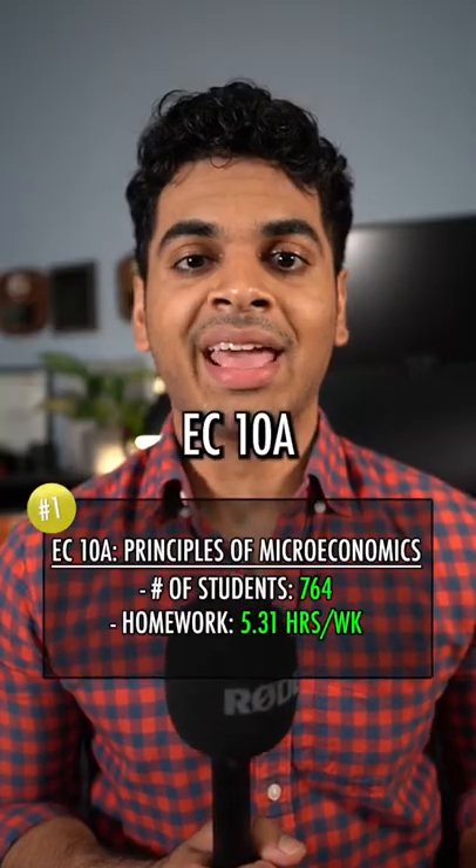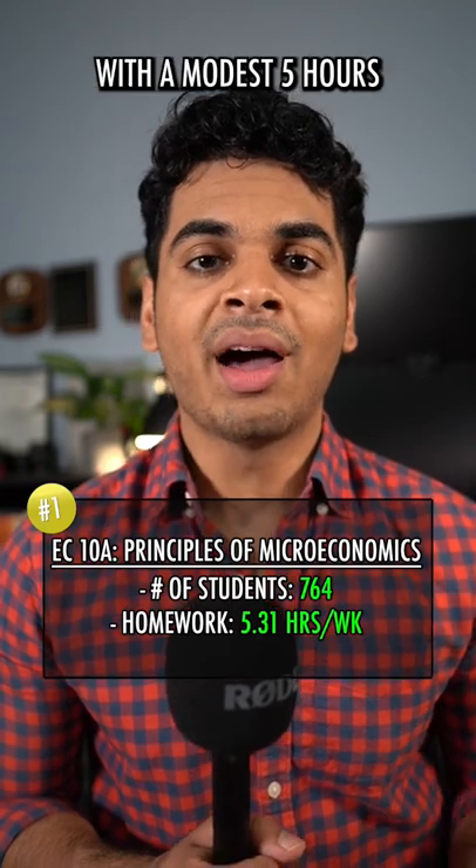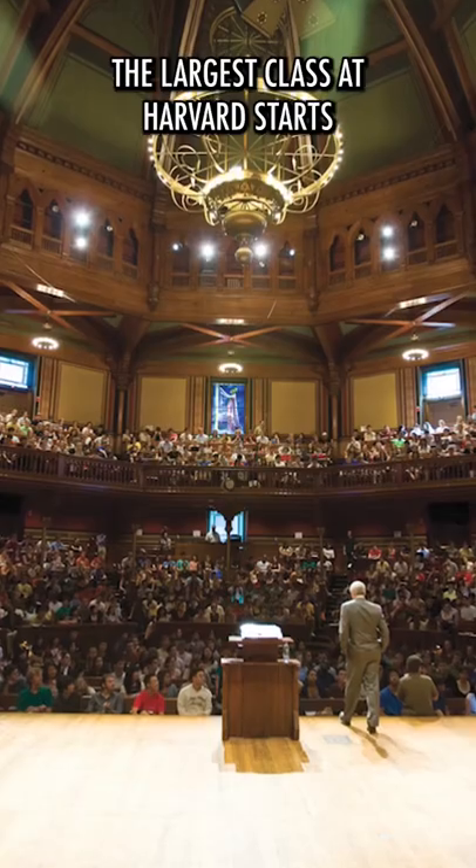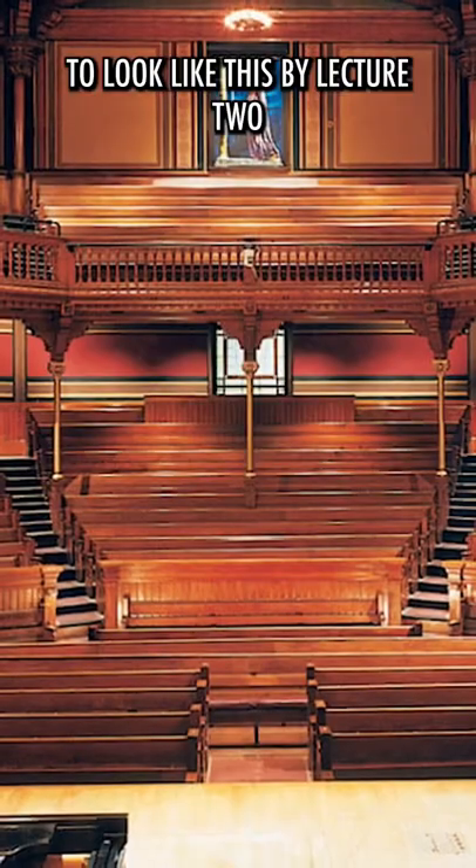Finally we have X10A, the most popular course at Harvard with a modest five hours of homework per week. But with its recorded lectures, the largest class at Harvard starts to look like this by lecture two.